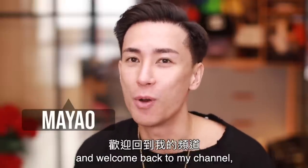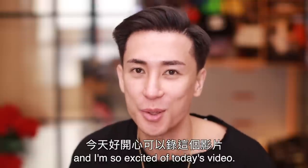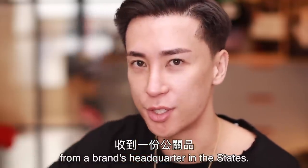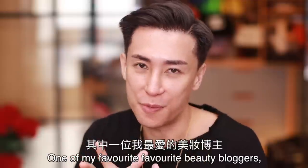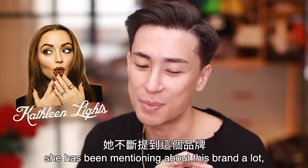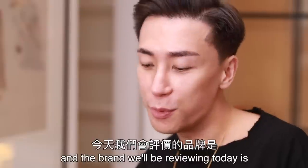Hi guys, this is Ma Yao and welcome back to my channel. I'm so excited about today's video. I have received a PR package from a brand's headquarters in the States. One of my favorite beauty bloggers, Catherine Lights, has been mentioning this brand a lot. And the brand we'll be reviewing today is Nudestix.